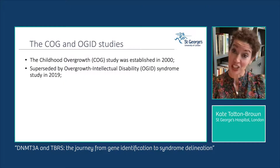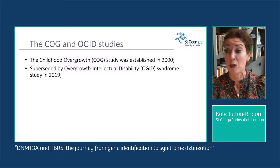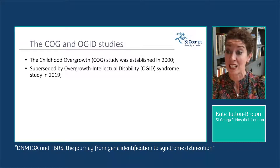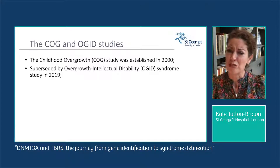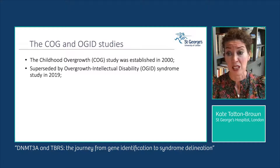I'm going to begin by telling you a little bit about the childhood overgrowth study, first established in 2000, which was then superseded by the Overgrowth Intellectual Disability, or OGID, study in 2019. The main reason for the rebranding was when we moved the study from the Institute of Cancer Research to St George's University of London. Also, we had recruited many adults to the study, so calling it the childhood overgrowth study seemed to misrepresent many of the participants.